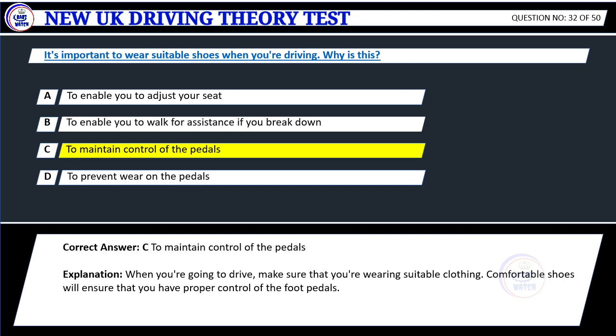Explanation: When you're going to drive, make sure that you're wearing suitable clothing. Comfortable shoes will ensure that you have proper control of the foot pedals.